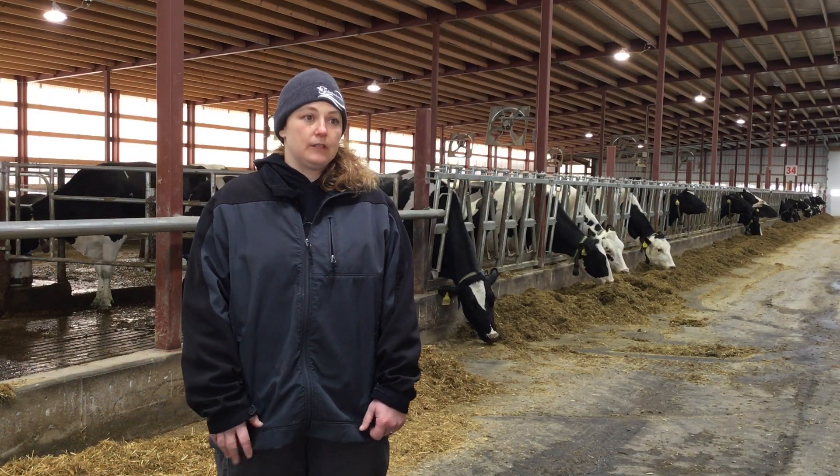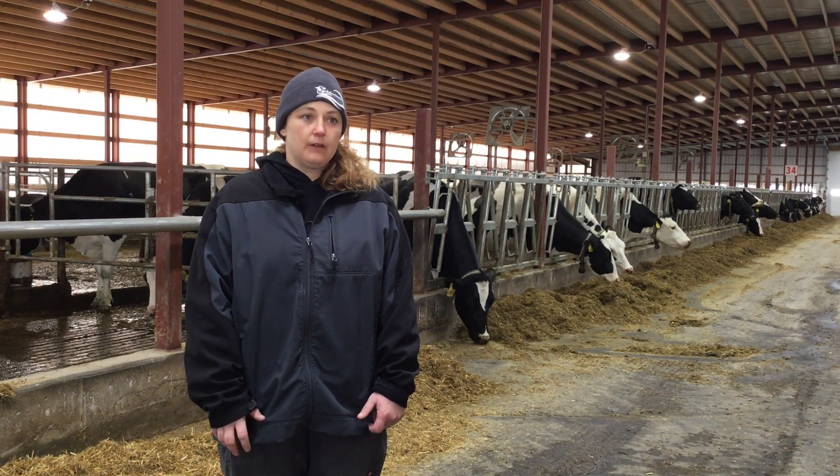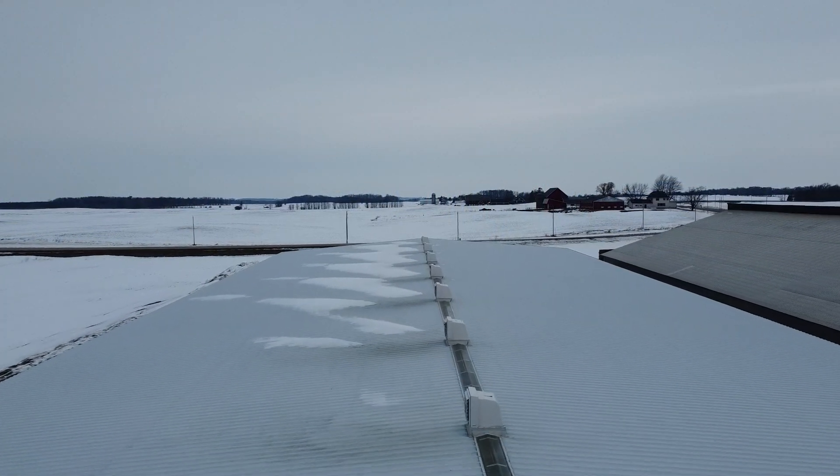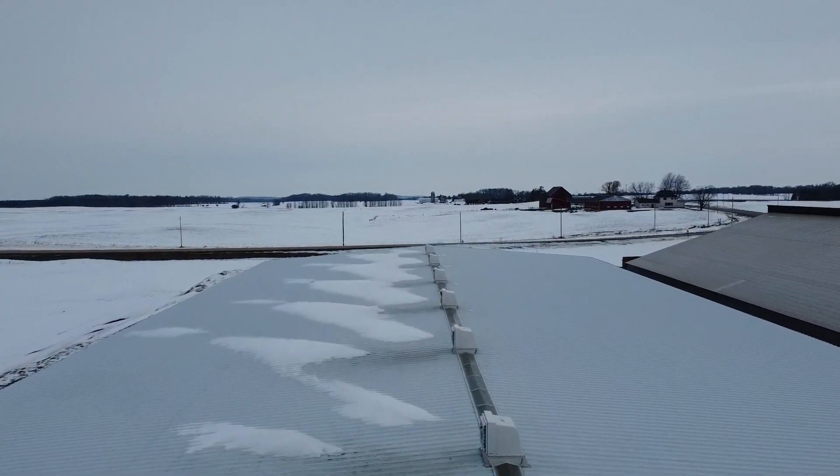Care of the fresh cows has gone down tremendously. We don't have a lot of events going on. One of the positives we have in this barn that we don't have in the other barn is the air flow.